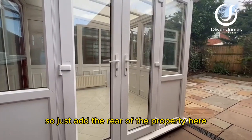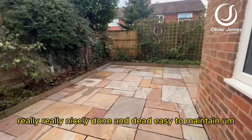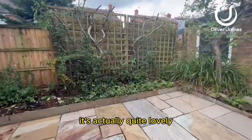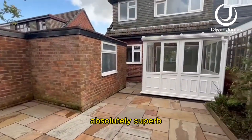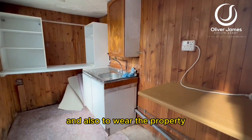Here's the rear of the property and the back garden — as you can see, it's really nicely done and dead easy to maintain. It's quite lovely; the stone on the patio is absolutely superb.